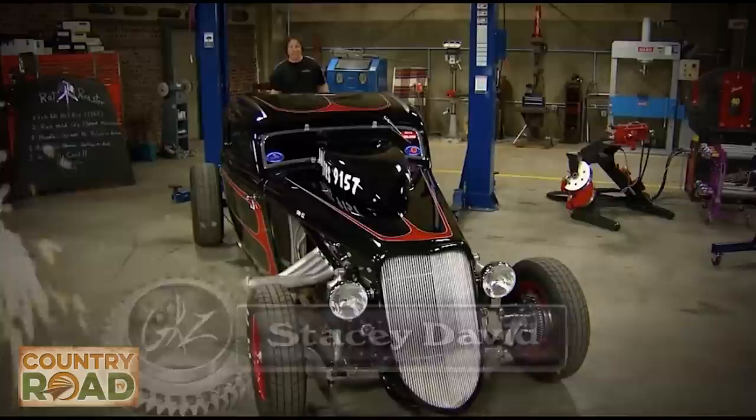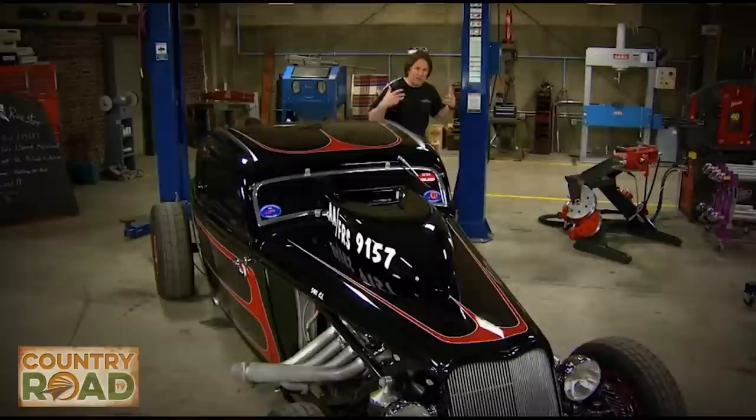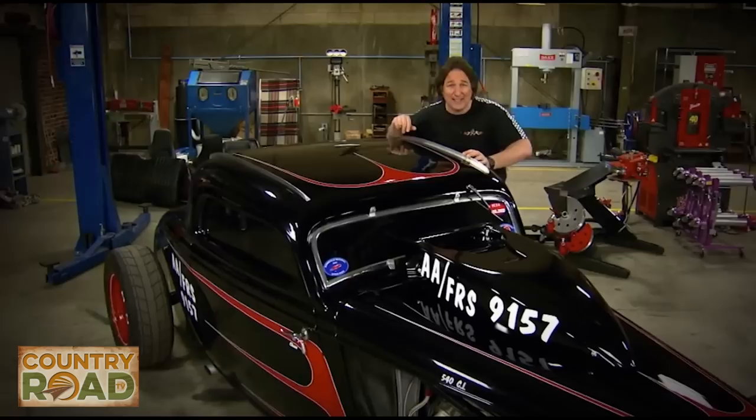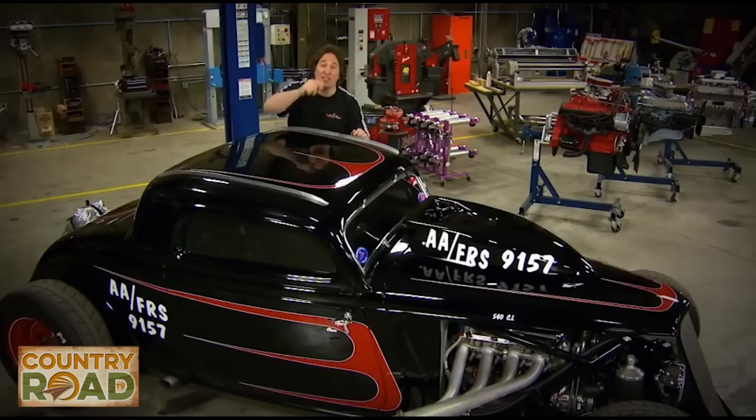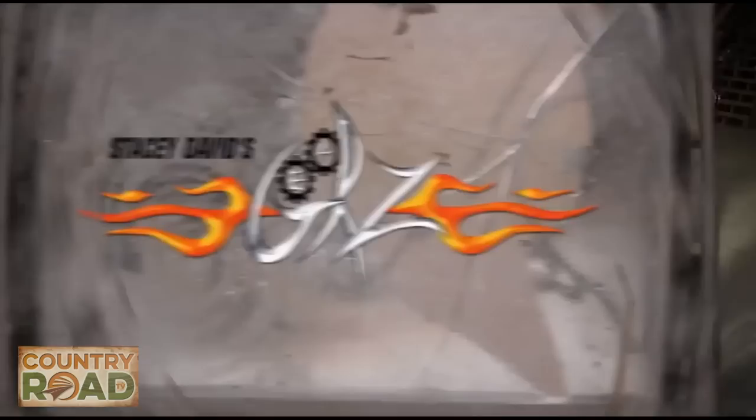When you mention the term hot rod, the first thing that pops into most people's minds is a '30s era car like this, because this is the sort of car that pretty much started the whole thing. What it started was the idea of building a car that was faster, louder, cooler, and pretty much different than anything else out there on the street. The problem is the only way you can have a car like this was to build it yourself, and a lot of people don't think that they can do this. Well, the idea behind Gears is to show you that you can.